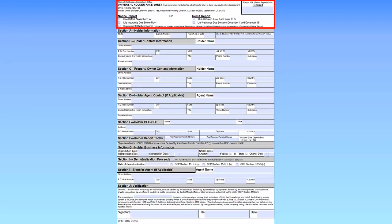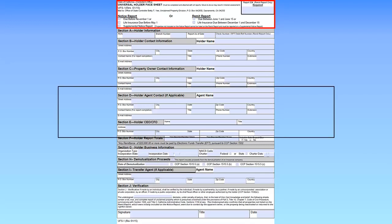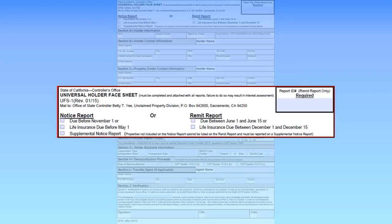Near the top of the page, make sure to check the appropriate box. The Holder Notice Report is the first step in the two-step process. Keep in mind, the report is due annually. Select Due Before November 1st unless you are submitting for a life insurance company, which is due before May 1st. Please note, do not remit or deliver property with the Holder Notice Report. Property remitted with the Holder Notice Report will be returned to the holder.